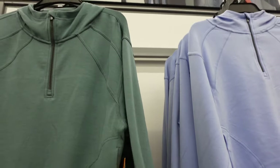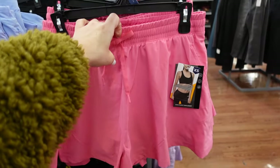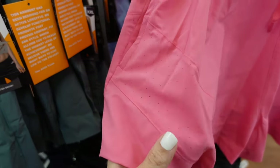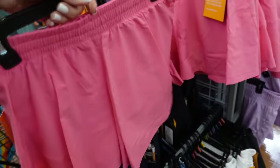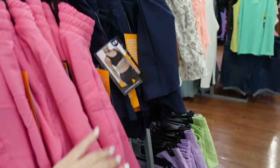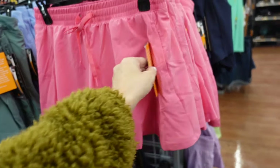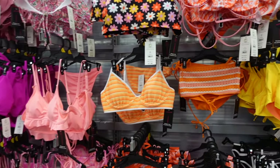New shorts from Avia. These have that flowy look, elastic waistband with a functioning drawstring, side pocket, perforated detailing with seaming, flowy through the front and back. In pink, also comes in navy, black, white, and blue. These are $12.98.